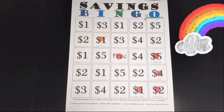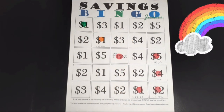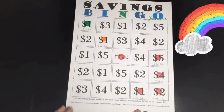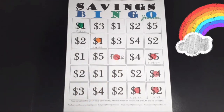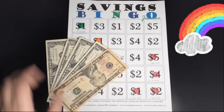The next savings challenge is Savings Bingo Jr. I'm going to add $1 into this challenge for today. I'm going to stamp number one and add the date. Here is my $1 for today, and in total we have saved $10, $11, $12, $13, $14 — $14 saved so far for Savings Bingo Jr.